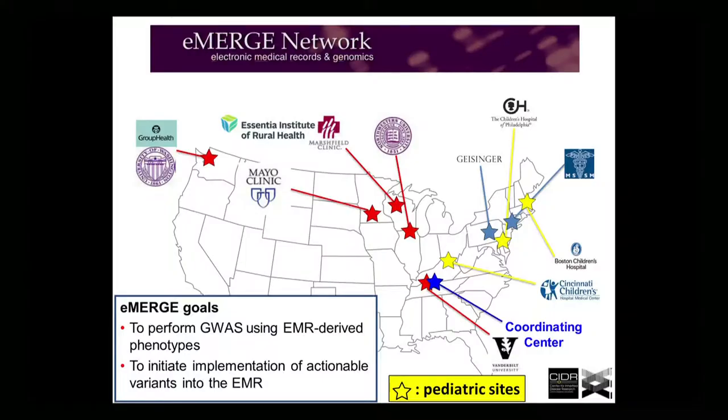This shows a map of the Emerge Network, the 10 sites that are currently in it. The goals of the Emerge Network when it was founded in 2007 with five sites were to use EMR-derived data to identify high-quality phenotypes that were validated and then to perform GWAS on them. Each site did 3,000 to 4,000 patients for a particular phenotype. Then we started realizing we could pool these data across different sites and deploy phenotype algorithms across these sites to collectively explore new phenotypes.